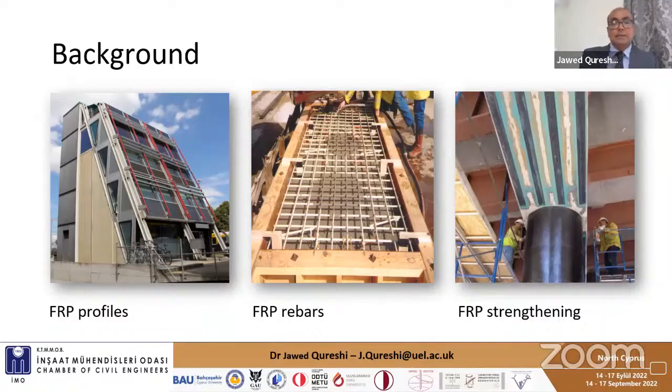The key driver behind using these materials is their lightweight nature and corrosion resistance. Because these structures have been in use for the last 30 to 40 years, recycling them is a major challenge. In today's presentation I'm going to talk about some tools and strategies to recycle these materials.